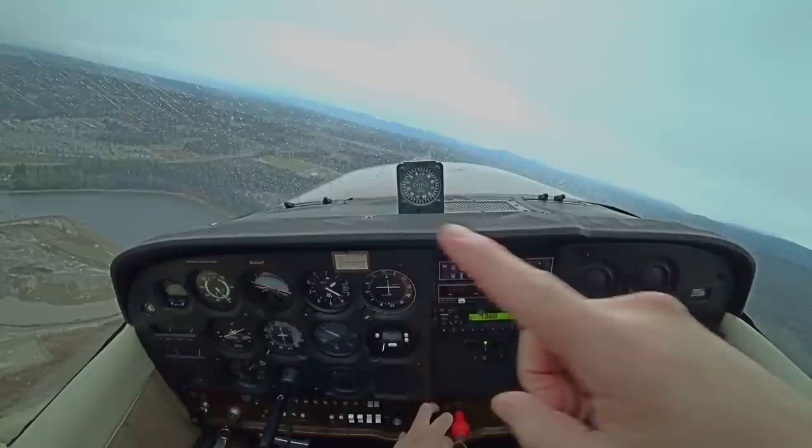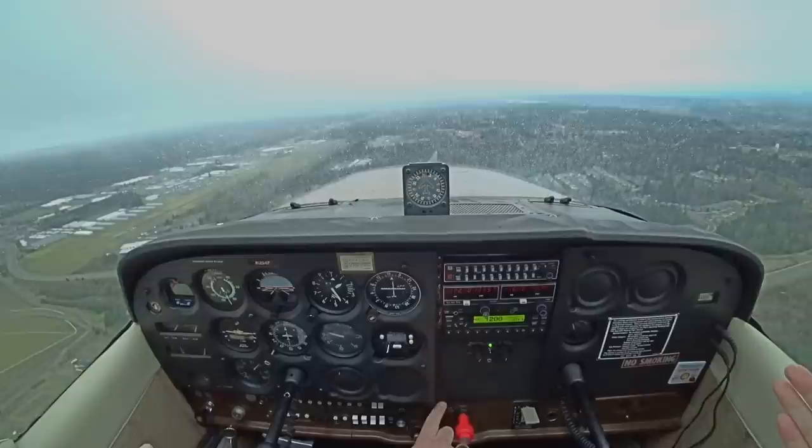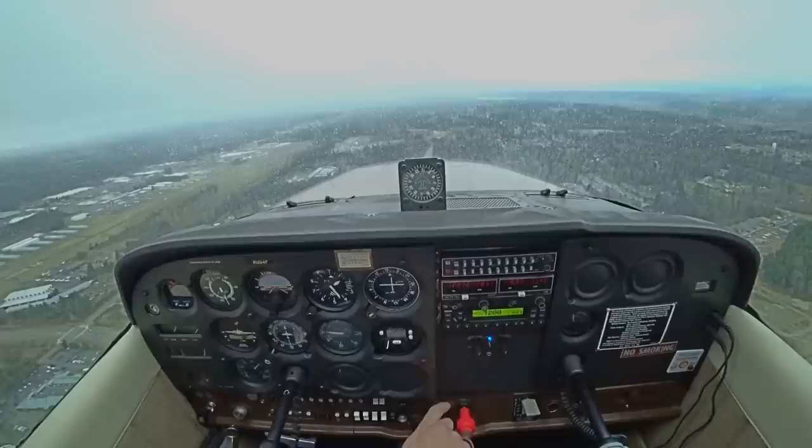There's traffic there — I think there might be two, so watch out for the other guy. Alright, I have that one coming in. I've got both. Pierce scanning traffic, Cessna 94 Foxtrot on the downwind for runway 17, Pierce.